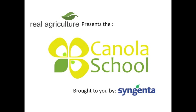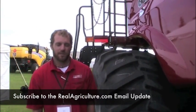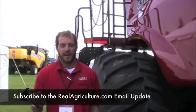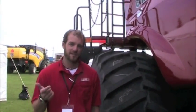The RealAgriculture.com Canola School is brought to you by Syngenta Crop Protection Canada. When you talk about most production, the biggest thing guys look at is reducing loss. There are a couple different kinds of loss — if you want to break it down simply, it's header or feeder house loss, rotor loss, and sieve loss.